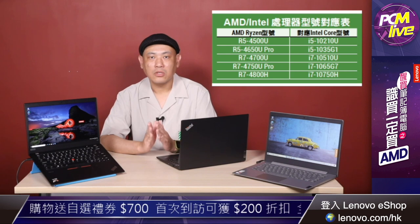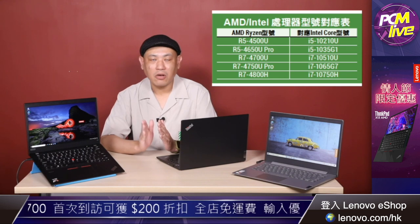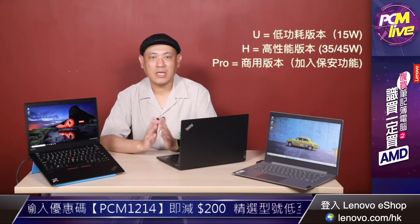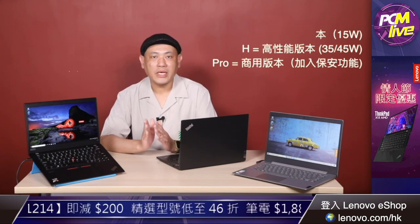筆記簿電腦用的Mobile Ryzen處理器分有一代、二代和剛剛今個月推出的三代，分別用了三千、四千和五千三個號碼來區分。AMD都會將Ryzen處理器分為R5至R7兩個級數，對應Intel的Core i5和Core i7。大家可以看以下這個表，Mobile Ryzen處理器分為三個系列，分別有U、H和Pro。